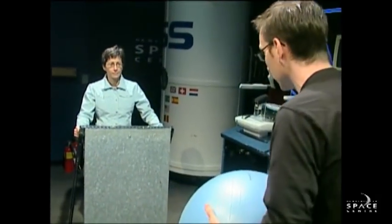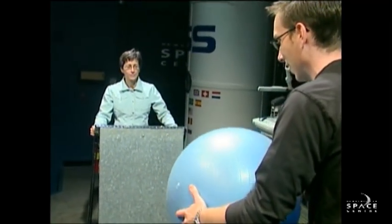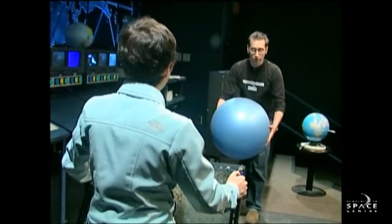Very, very simple. Lisa, you ready? I'm ready. Okay — I'm going to be the sun. Lisa's on our solar sail, and I am a sunlight beam hitting that solar sail. Watch what happens. Did you move? I did. Not a lot, no.